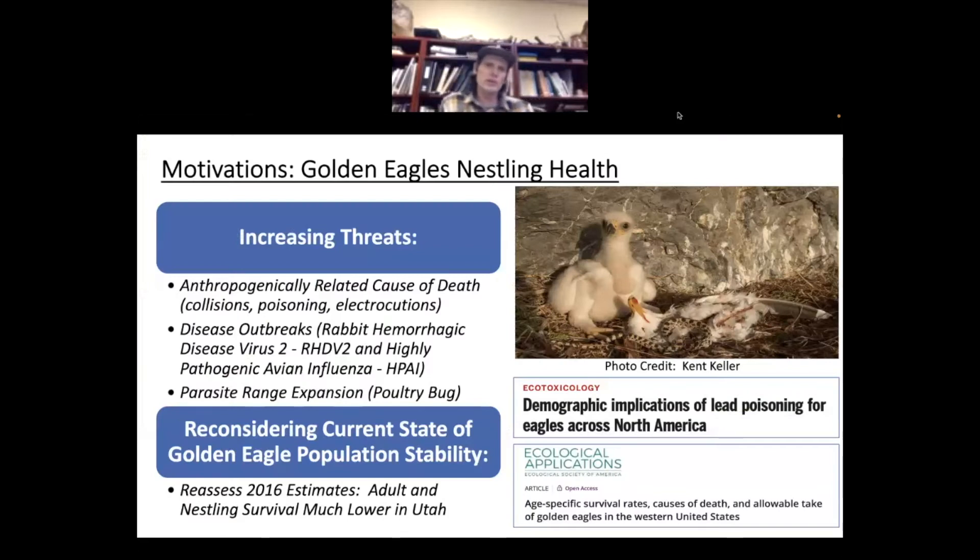As for the motivations for this project on golden eagle nestling health: Hawkwatch International, especially Steve Slater, had done a lot of background research on populations here in Utah in collaboration with the DOD at Dugway Proving Ground. We've developed a very large dataset on the population here across the West Desert, extending from the Idaho border down to the Arizona border, with additional collaborations from BLM and Forest Service. That historic data primed us to take on a more in-depth focus on nestling health.